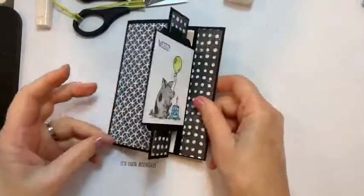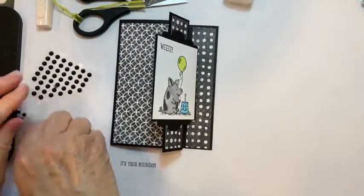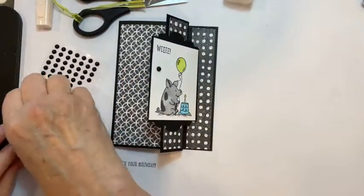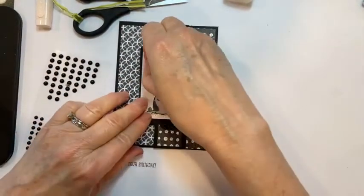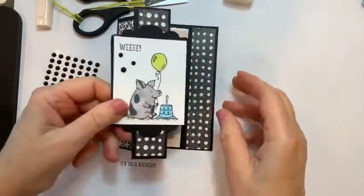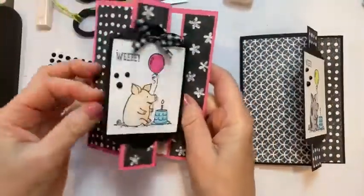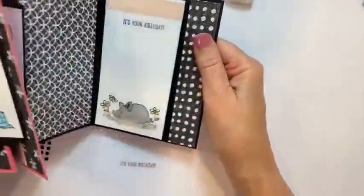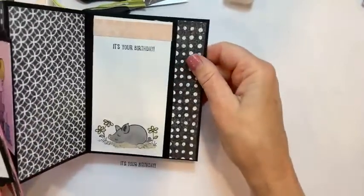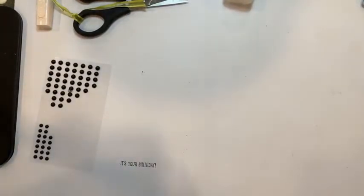We need a few matte dots on the front — these are the black matte dots. There's our little pig card — we've got that one and we've got this one in the pink. This one has a black gingham bow on it. If I'm going to give this to a boy, I probably wouldn't put a bow on it and I'll probably change that strip color to green or aqua.